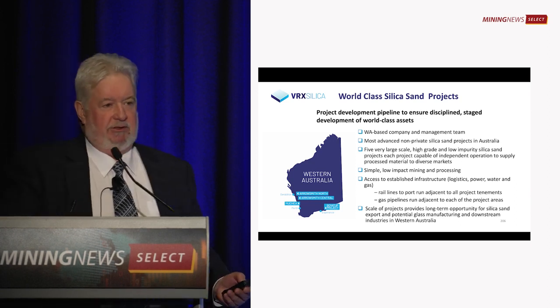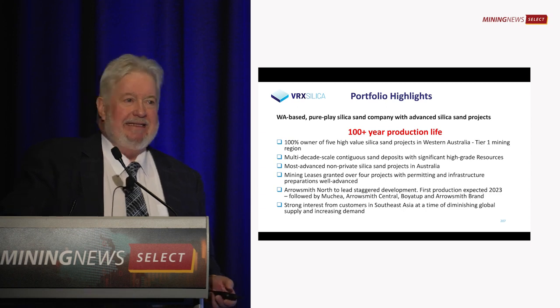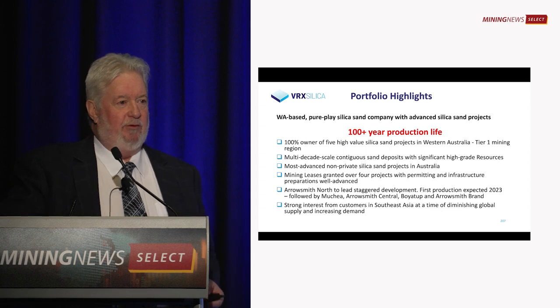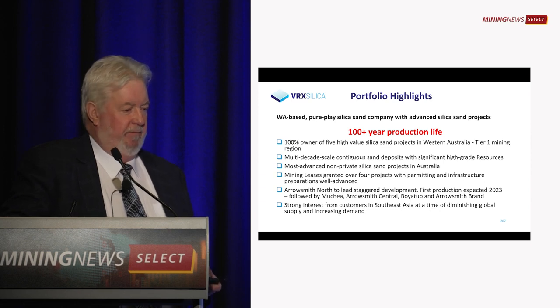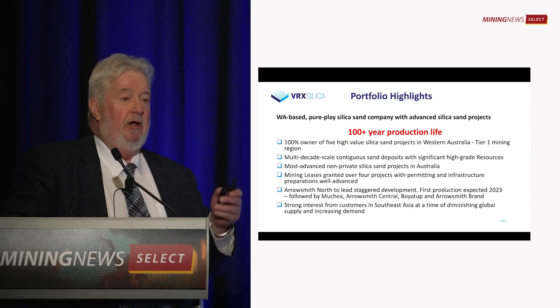These are very big projects — they'll last for a hundred years. Therein lies a bit of the problem, because when we're seeking EPA approval, we're looking for very long-life projects. Nothing like this has been done before in Western Australia, particularly in the Swan Plain, at this scale.